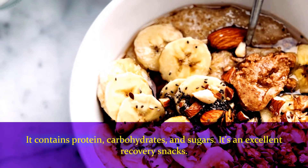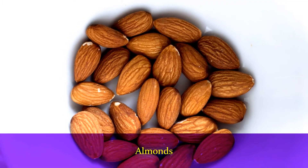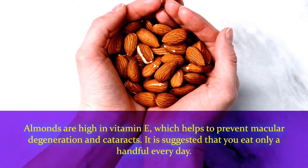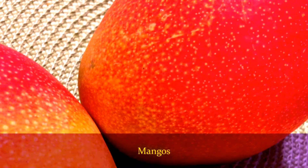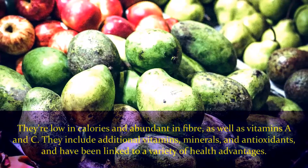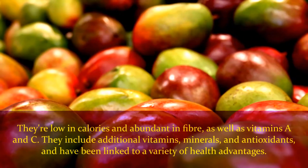Number seven: almonds. Almonds are high in vitamin E, which helps to prevent macular degeneration and cataracts. It is suggested that you eat only a handful every day. Number eight: mangoes. They're low in calories and abundant in fiber as well as vitamins A and C. They include additional vitamins, minerals, and antioxidants and have been linked to a variety of health advantages.